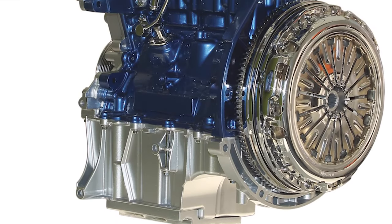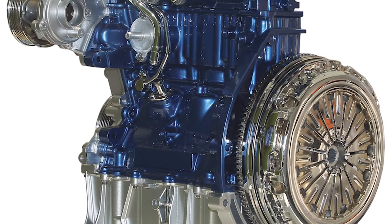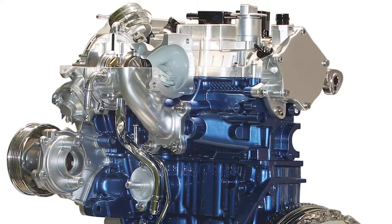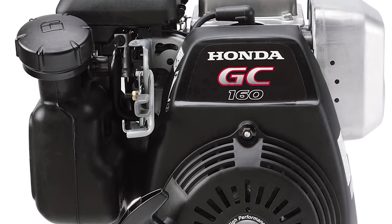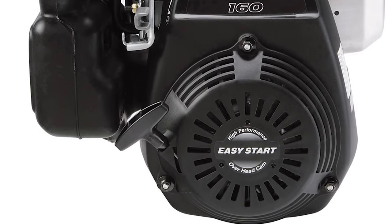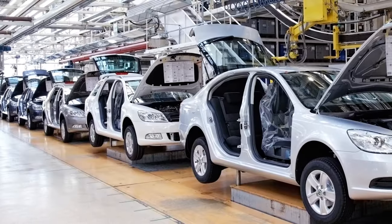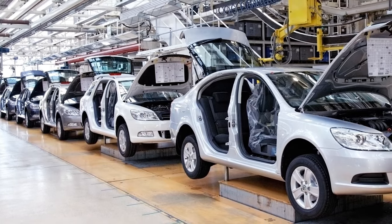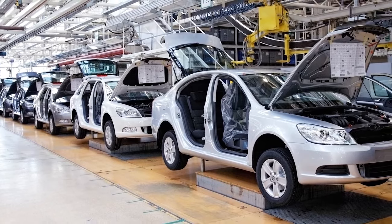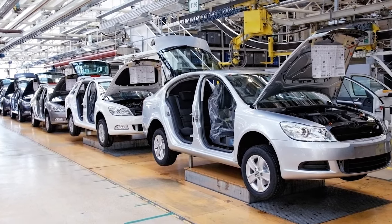Here in the United States, belt-in-oil applications are a bit more limited, in the form of the 1.0L Ford EcoBoost gasoline engine, and Honda offers the GC and GCV series of small engines featuring an internal oil bath timing belt. As emissions and fuel economy standards become more and more difficult for manufacturers to meet, unique technologies like these will drive the future of the industry.